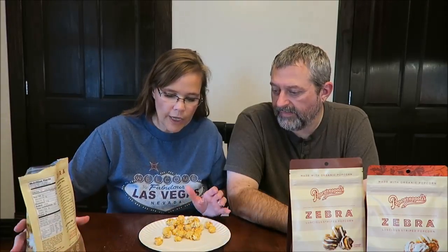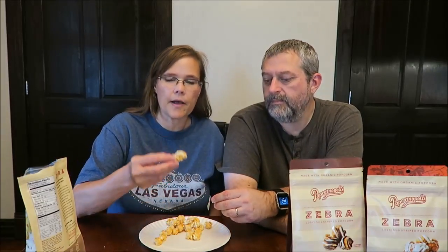It looks like caramel corn, but it has a white frosting over the top. They vary in coverage though — some of them don't have any frosting on them at all.